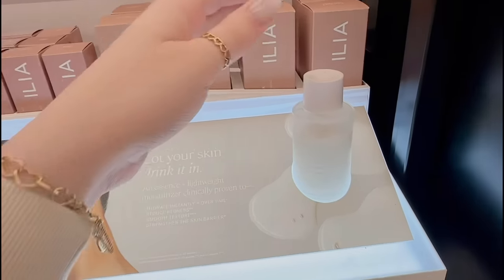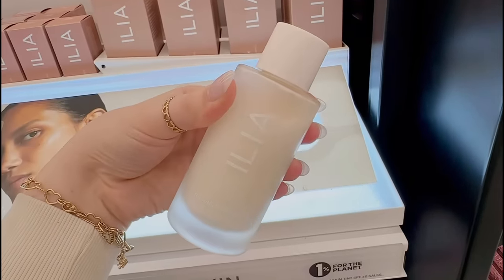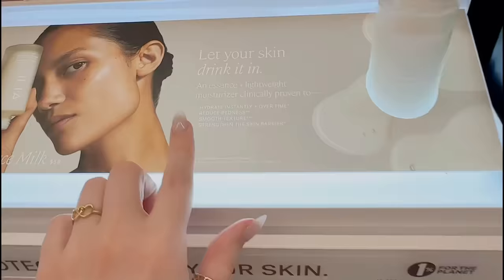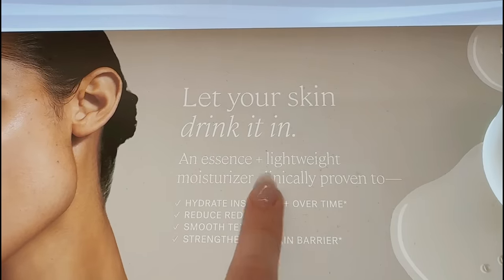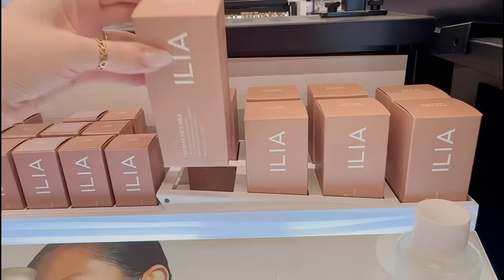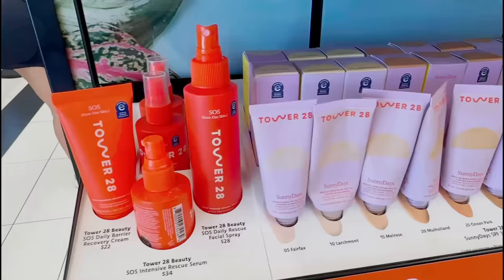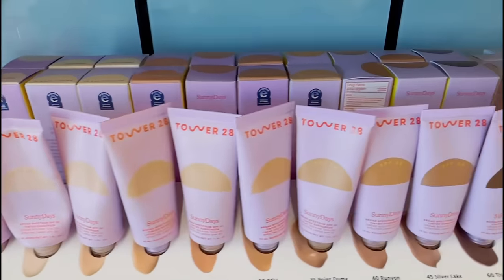I haven't heard anyone talk about this but I've really been wanting to try it — this is the ILIA Face Milk, and it kind of reminds me of the RMS Glazing Milk. Supposedly this is a lightweight moisturizer, which I've never heard of before, so I'm definitely gonna pick this up today. I'm hoping I can find a mini size so I don't have to buy the full size.